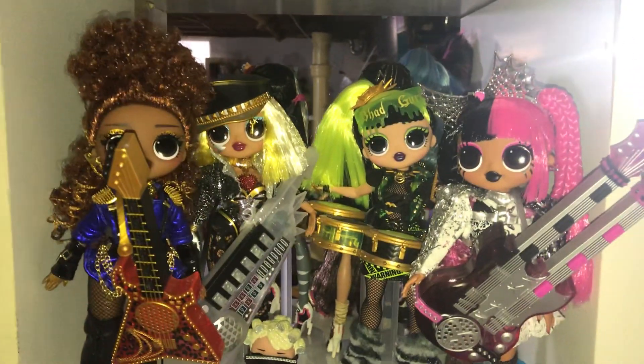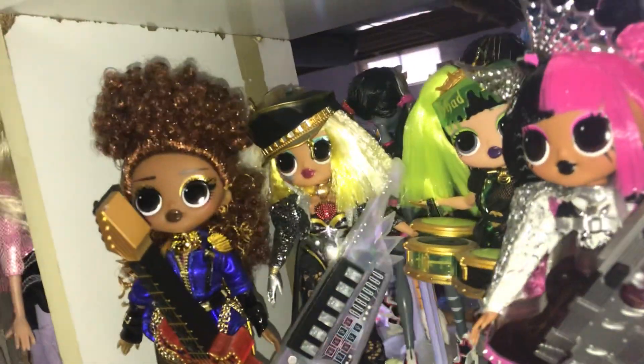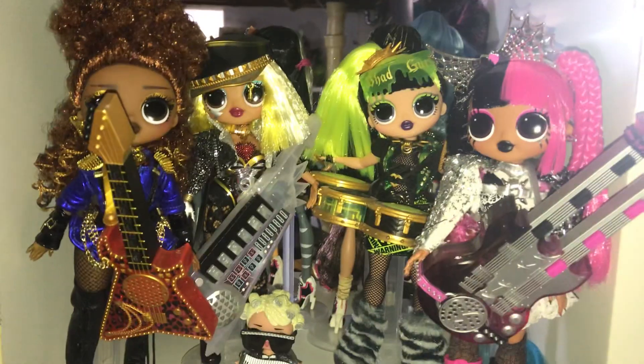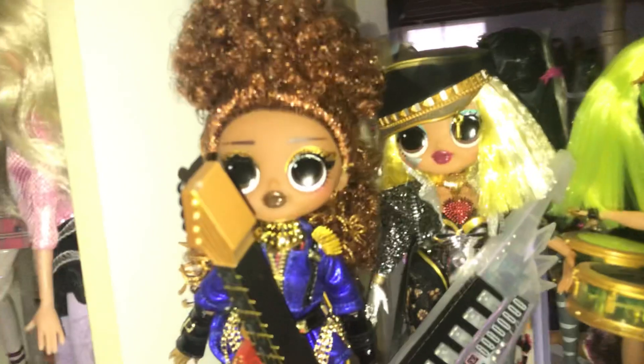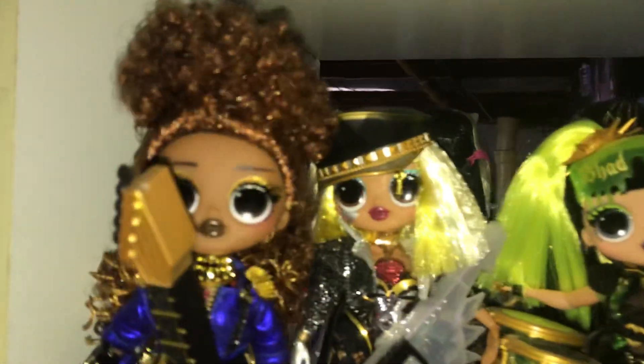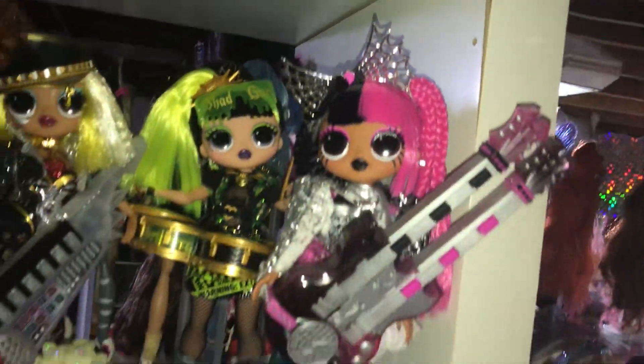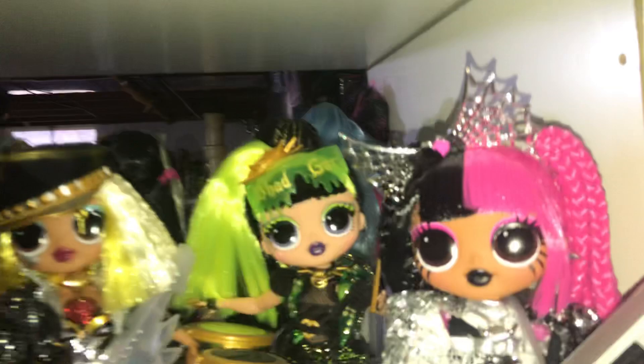Moving up, the last shelf — we have the Supersonics from the 4-pack. I love these dolls! Oh my gosh, I'm so glad I got them. We have Ferocious, Fame Queen, Bad Girl, and Metal Chick. Love them so much — they're so pretty.